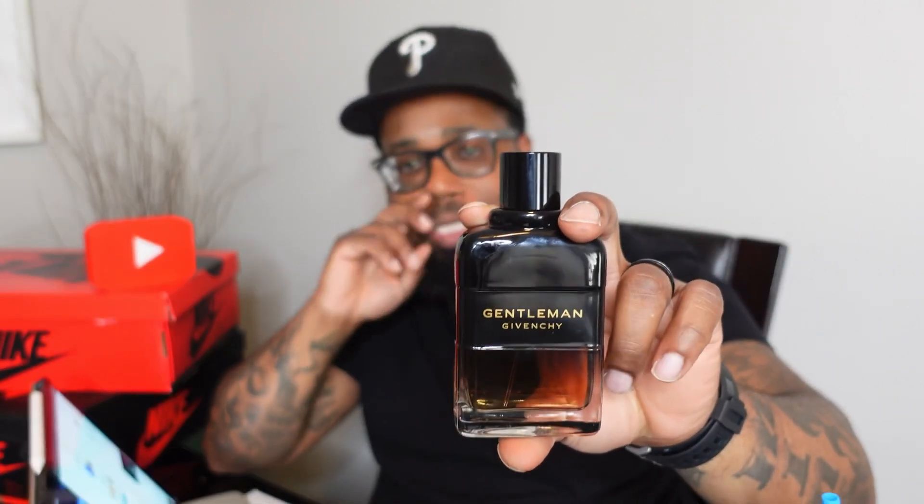I get a little of the whiskey but it's not really boozy in my opinion. Out of all the fragrances I have picked up this year, this one is one of the best purchases. You're going to want to wear this in the fall and in the winter. When I let it dry down I didn't get too much of a whiskey vibe.